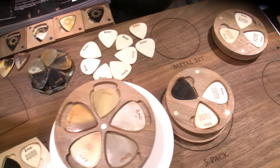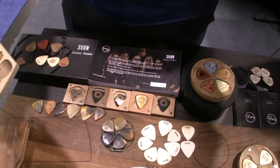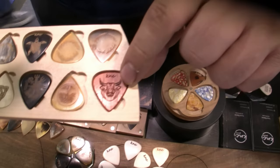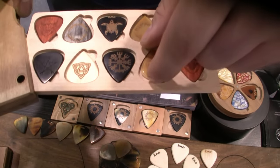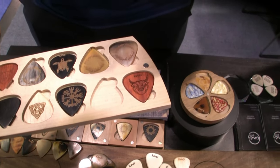We are using recycled wood from old tables, old chairs, etc. For example, this is padauk wood from Africa. This is buffalo horn with a tree of life engraving — it has so much meaning.